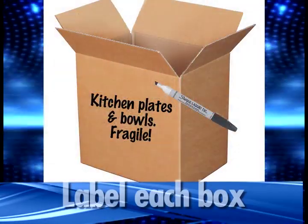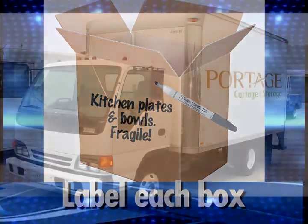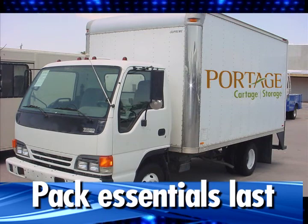Label each box. Every box should be labeled as to what specifically is inside. The last load of boxes and items into the moving truck should be the essentials that you'll need on the other end as soon as you arrive, such as bedding and basic kitchen items, as well as food.